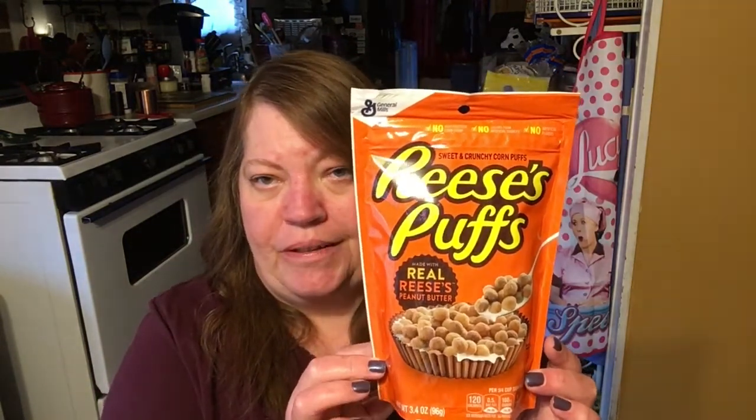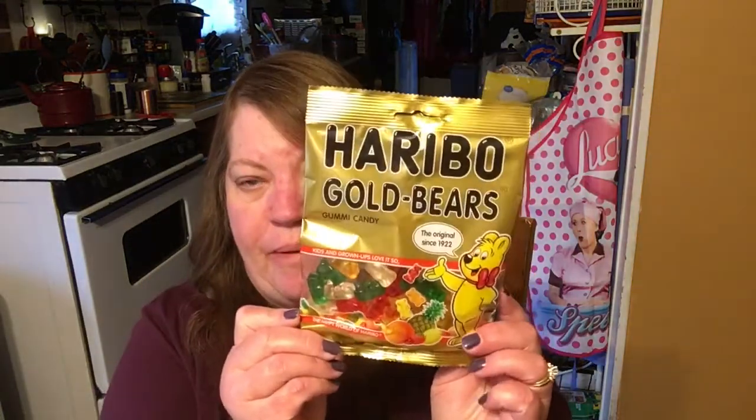Tomorrow is Easter and my kiddo loves anything with peanut butter, so I grabbed a bag of these to put in the Easter basket. I got some gummy bears for myself — I love gummy bears. I put a little dish of them in my craft room and while I'm crafting, I'll eat the gummy bears. I think they're among the less dangerous candies for a diabetic to have — they're not too sugary, just enough of a sweet.